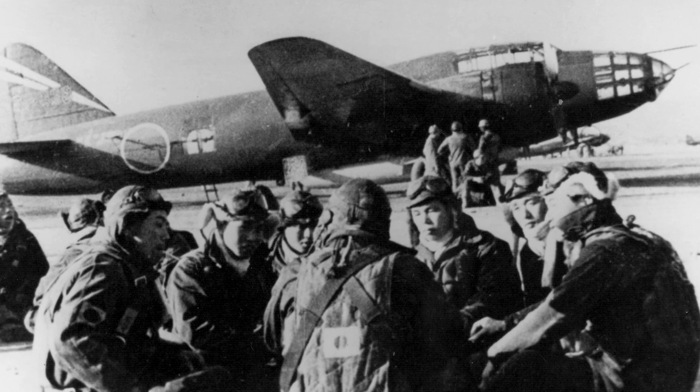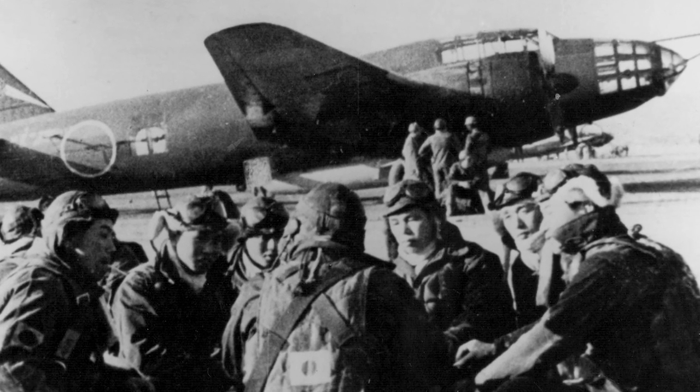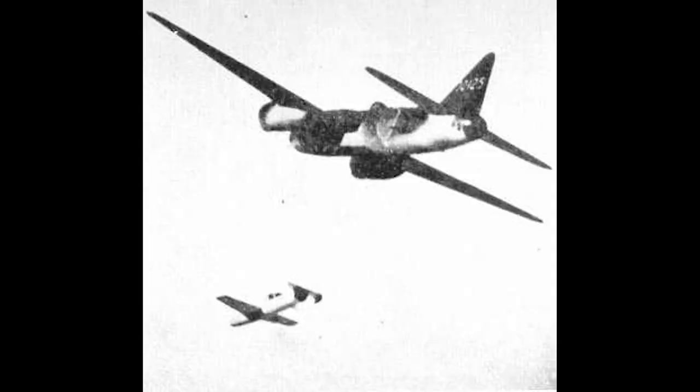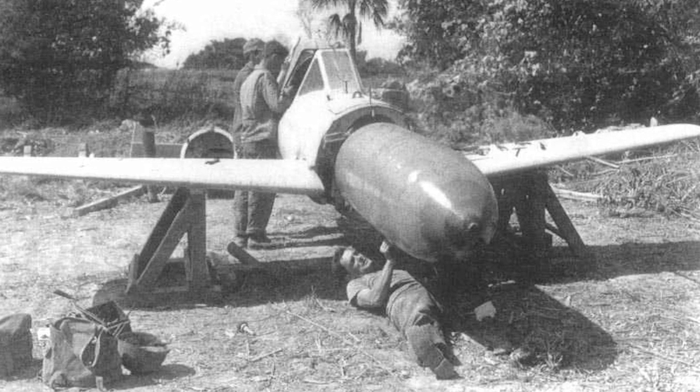The Oka saw most use during the U.S. invasion of Okinawa in 1945. The Okas were carried by Mitsubishi Betty host aircraft. During the Okinawa invasion, 74 Okas were used in operations. 56 of these were destroyed, either together with their host aircraft or while making attacks.